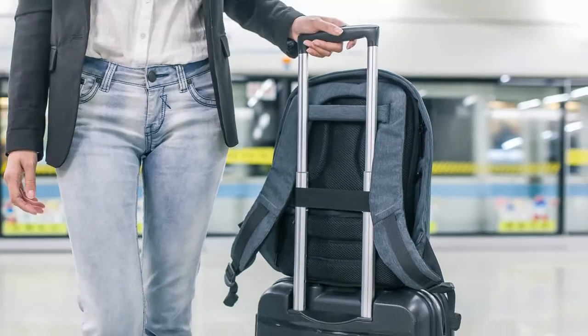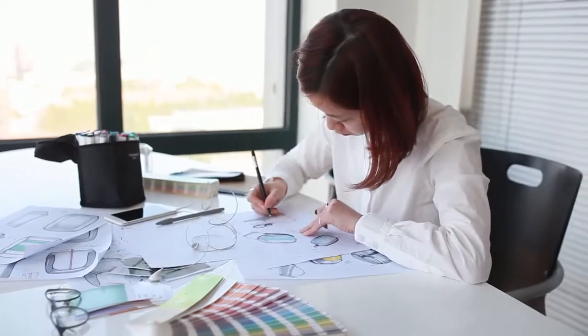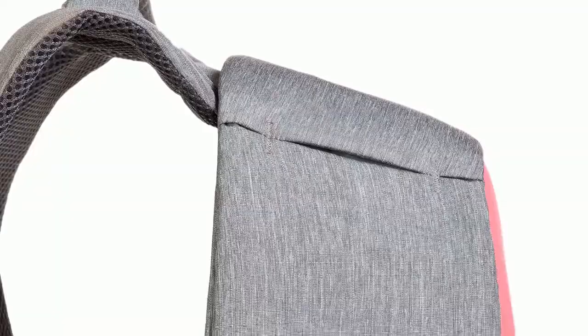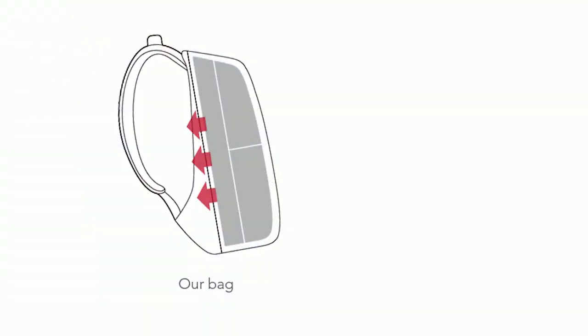The solid luggage strap makes it easy to fit your backpack on top of a rolling case. The Bobby Compact is designed to be safe, efficient, and lightweight. The slick and elegant design follows your body for a comfortable fit, relieving the pressure off your shoulders.